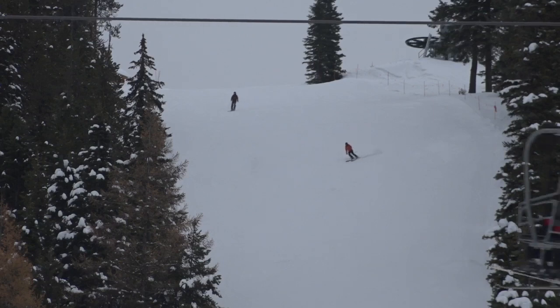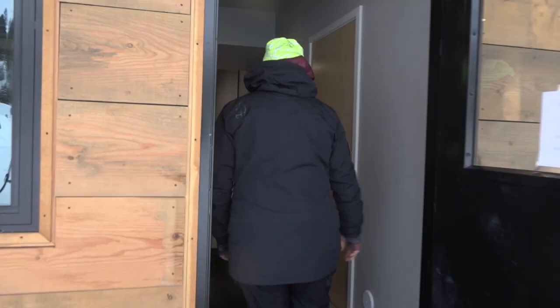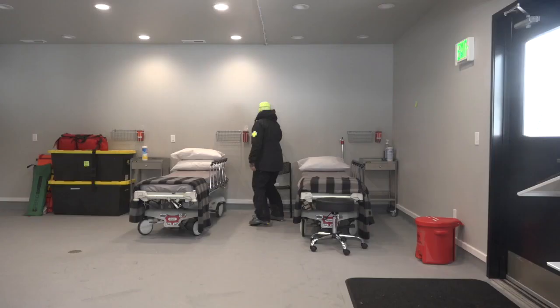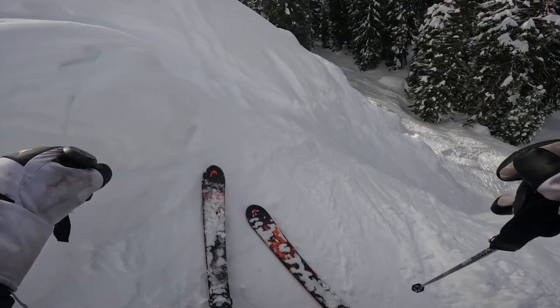If you've been up at Brundage, you might have noticed a brand new foot building that will serve as home for ski patrol. It has been amazing to be part of this from the start and planning for the future. The new ski patrol building was designed with safety in mind for the ski patrol, but also for everyone on the mountain.